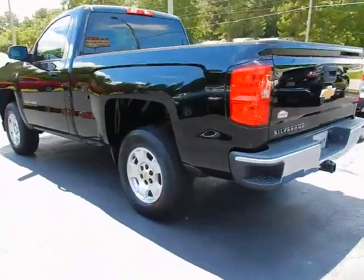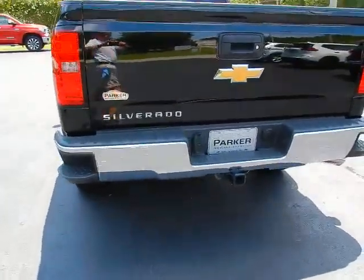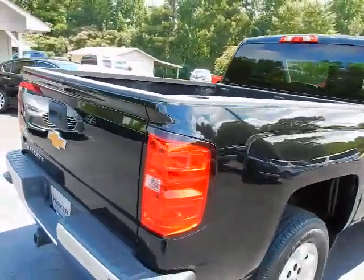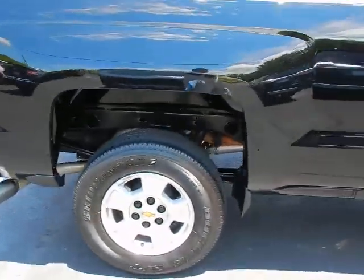Around back, you'll find corner assist steps, a factory tow package, remote locking tailgate, backup camera, bed liner, alloy wheels, and Bridgestone dealer tires.